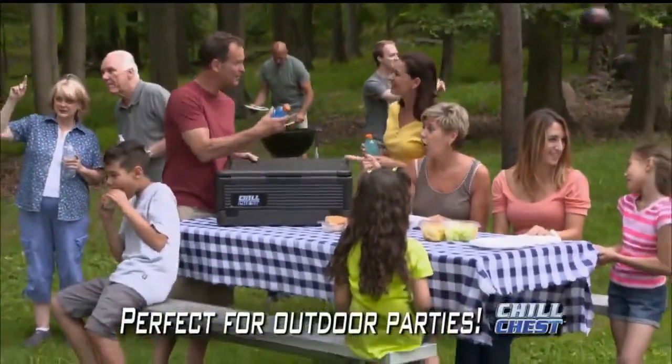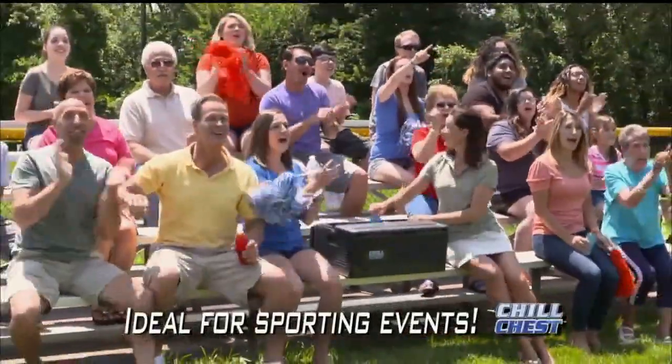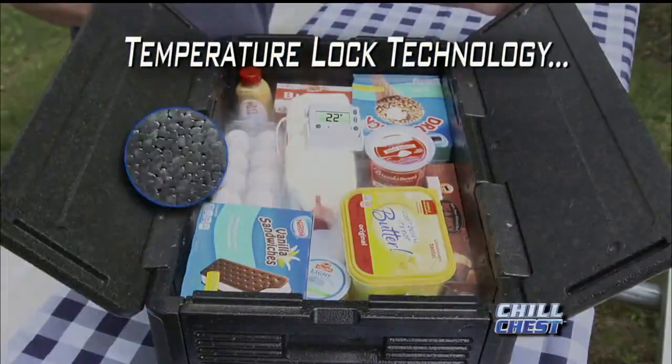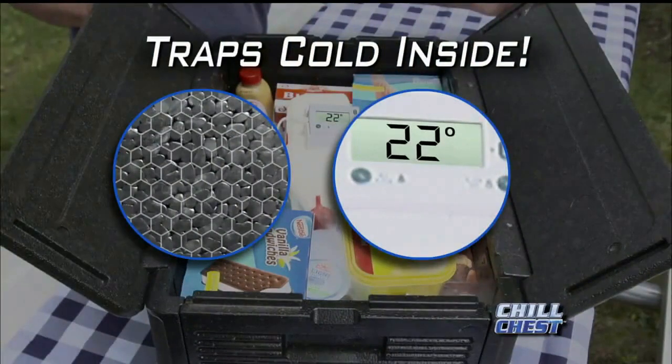Perfect for backyard parties and barbecues. Whether you're tailgating or enjoying a cold one at the game, even on a hot beach, ice cream stays ice cold and ready to enjoy. The secret is our temperature-lock technology with interwoven polypropylene cells that trap the cold inside and keep it there.